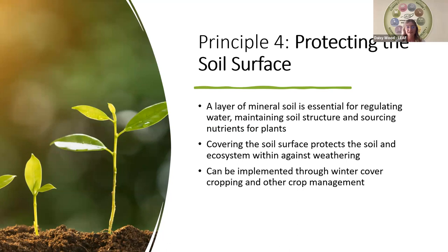Depending on your farm context, implementing this principle may require financial and time investment, such as buying extra seeds or spending time planning and planting the cover crop. However, this effort usually reaps rewards in the long term by protecting the soil, reducing erosion and increasing soil nutrients.